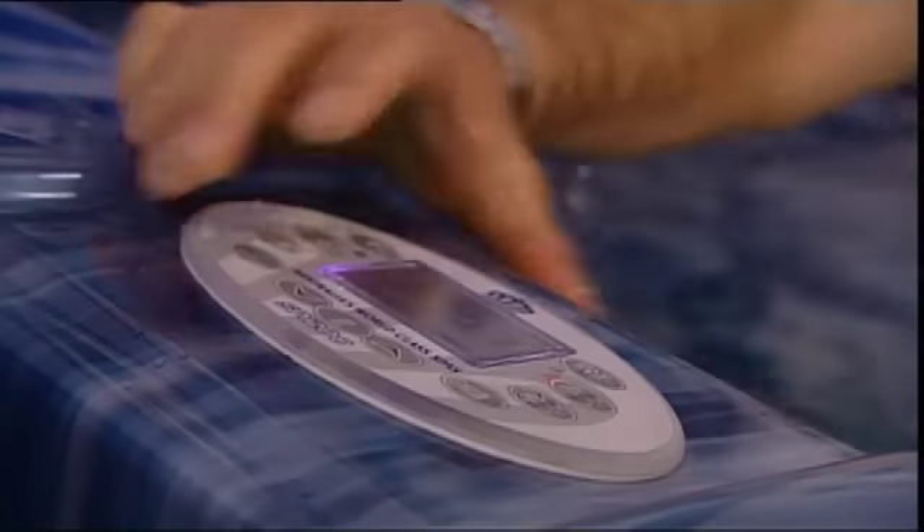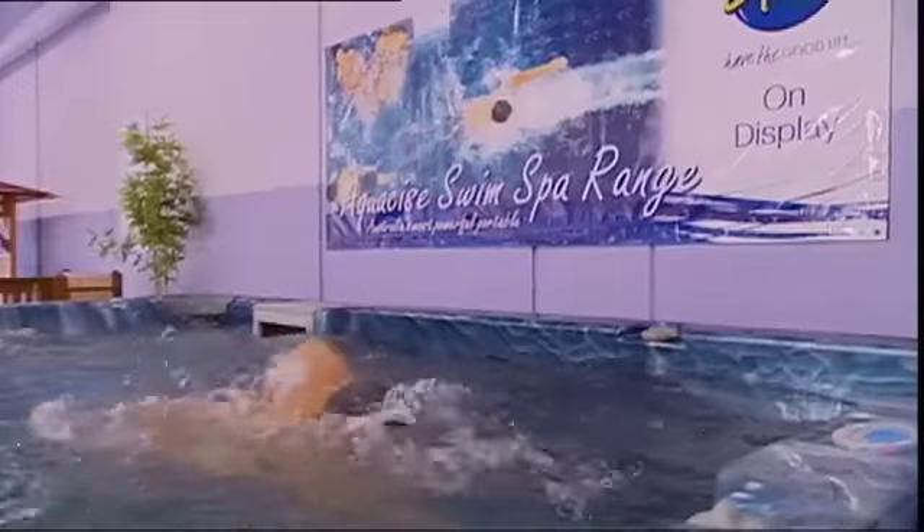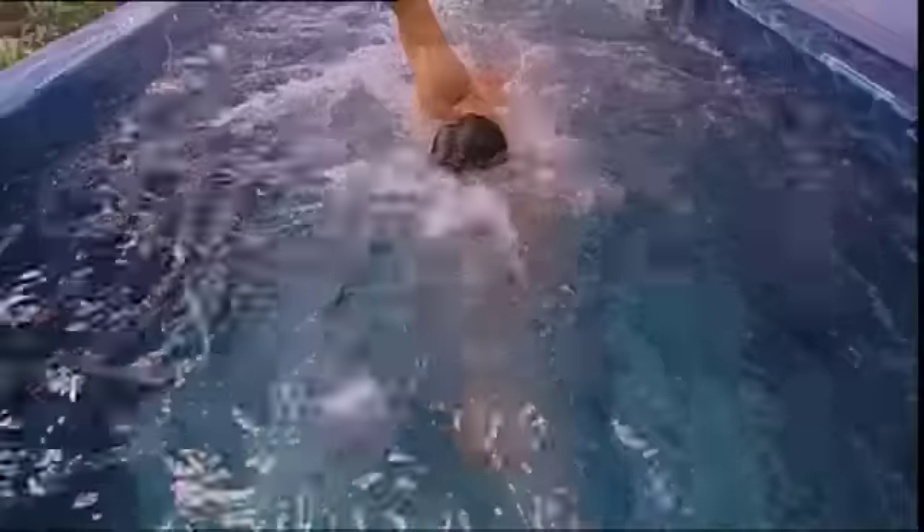With the press of a button, powerful swim jets convert these pools into challenging workout areas for swimming, aqua jogging and exercising, giving your body a complete cardio workout.